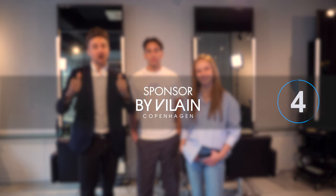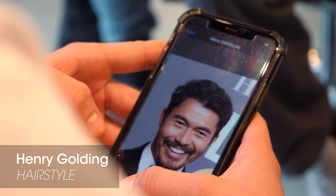Hi guys, I'm Rasmus and I'm here with Mette and David. Today we're doing a flow hairstyle with inspiration from Henry Golding. Are you guys up for it? Of course. All right, let's go.